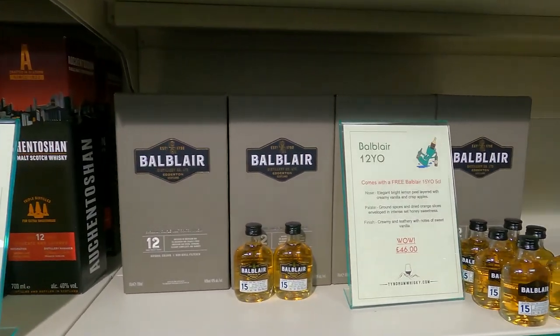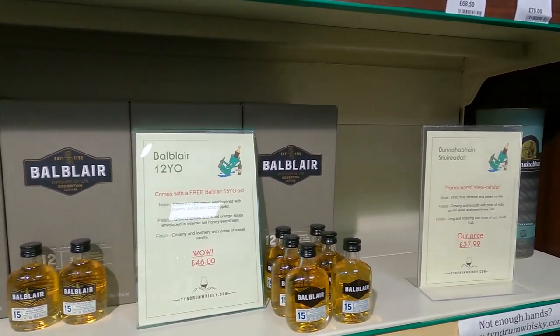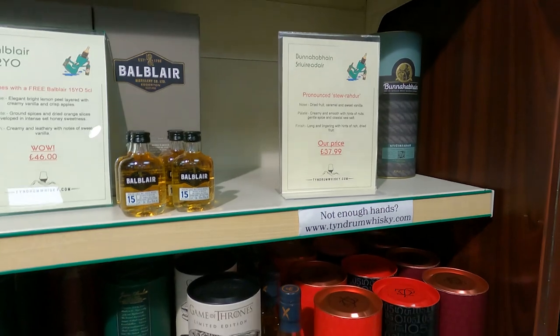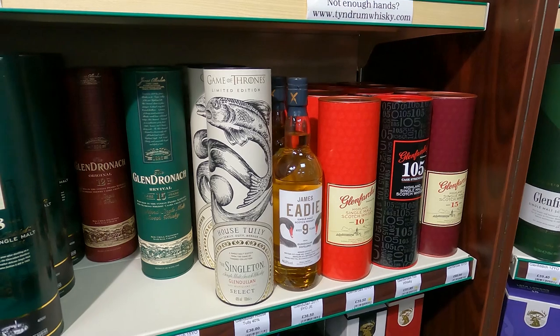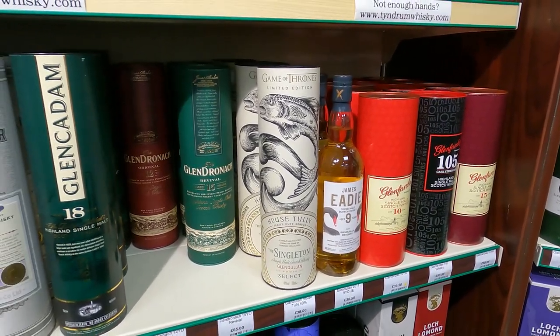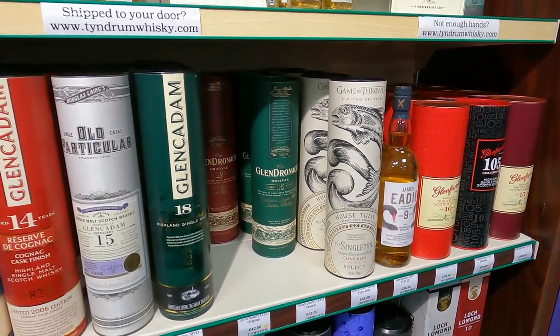Look at that mini Balblair 15 - nice. I guess they sell quite a few of those for tourists passing by. Glendronic 15, the Revival - £65. Well I see that in the US for about $75 to $80, so that is more expensive.